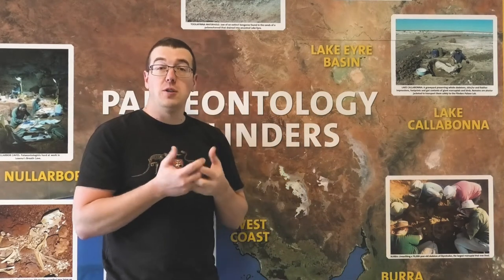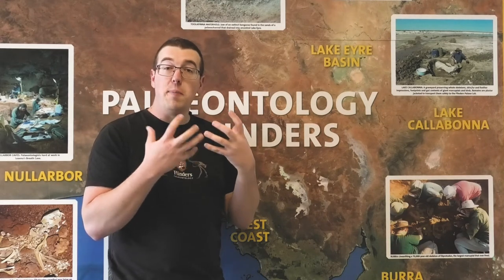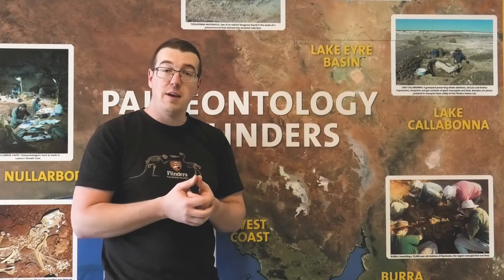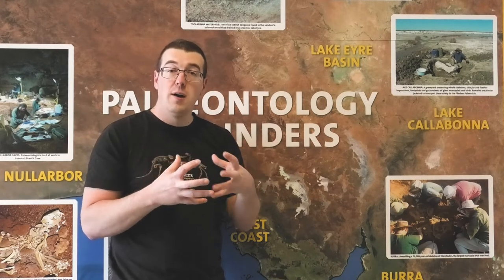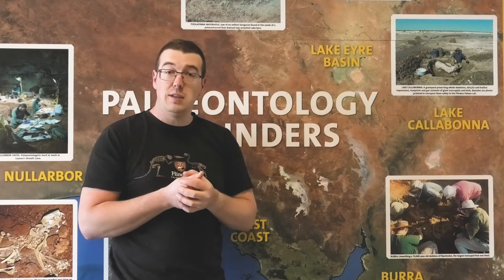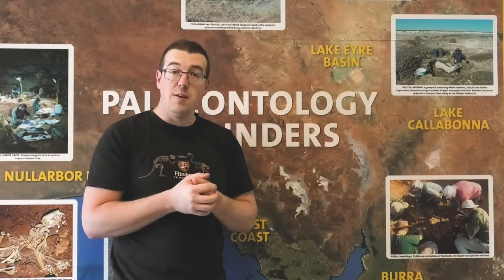We're going to divide the tour into two different parts today. The first part is going to look at the preparatory lab and how we go about preparing the fossils after they come in from the field. The second part is going to be focusing on our clean lab, which is where all of the fossil study takes place. You'll be hearing from various different Flinders paleontologists about what they're studying and what they're doing.